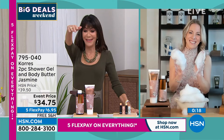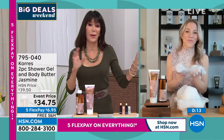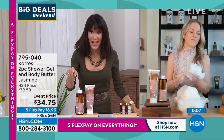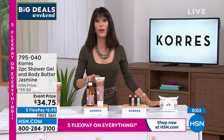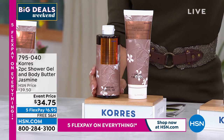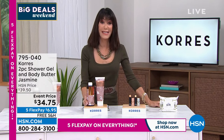Beautiful experience in these creamy decadent bubbles — look how high the bubbles are. They don't dissipate. In a bathtub you'll get bubbles and then they disappear, but these bubbles stay. If you've just tuned in — no one has seen this, it's brand new. It is jasmine, the only choice, item 795040 at $34.75.